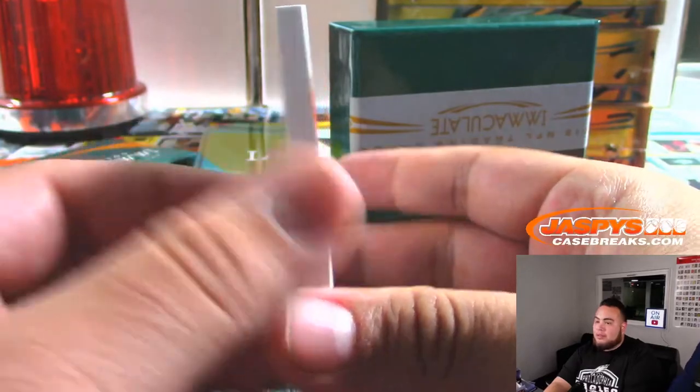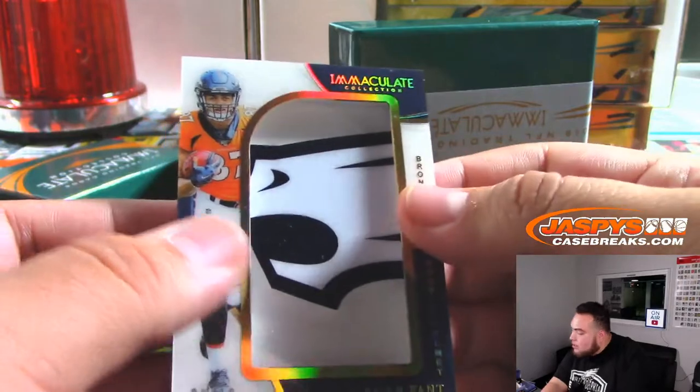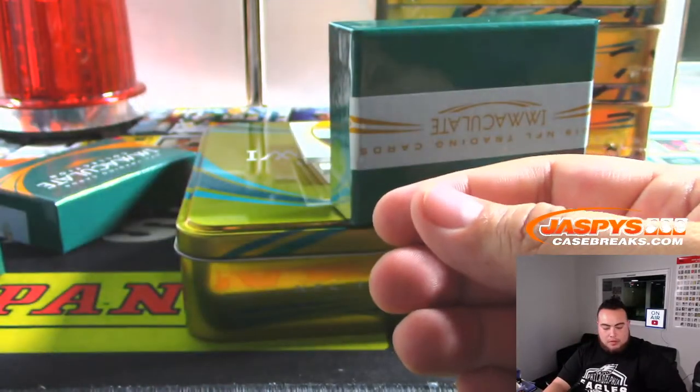I think we're going to have to put this in a slider box. I'll go get one right now after the break. Put it right here to the side.